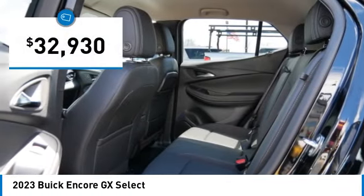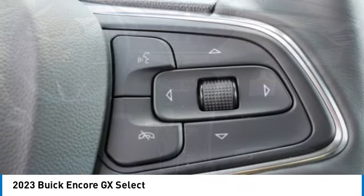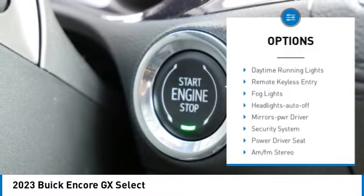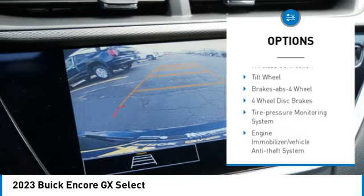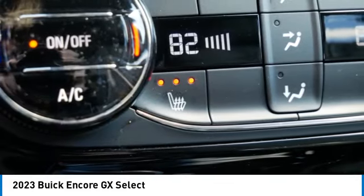It's priced below $35,000. Here are some of this vehicle's great options: all-wheel drive, aluminum wheels, heated side mirrors, traction control, daytime running lights, remote keyless entry, fog lights, auto-off headlights, and power driver mirrors.